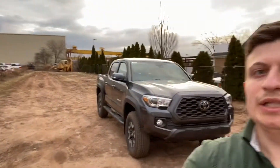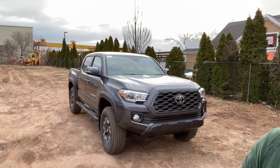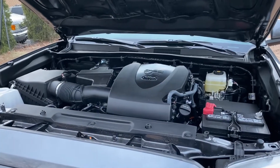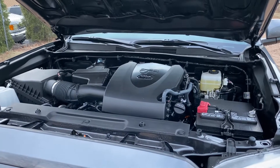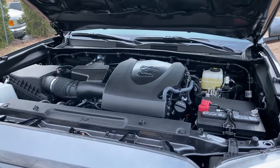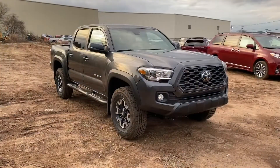Hello guys and welcome back to another video. Today I'm going to be showing you this 2020 Toyota Tacoma TRD Off-Road, and the MSRP on this one is $39,000. I'm going to show you all the features this one has. The engine is the 3.5 V6, with 278 horsepower and 265 lb-ft of torque, paired to a six-speed automatic transmission. The fuel economy numbers are 18 city, 22 highway, and 20 combined.